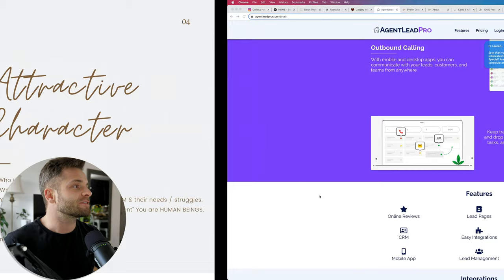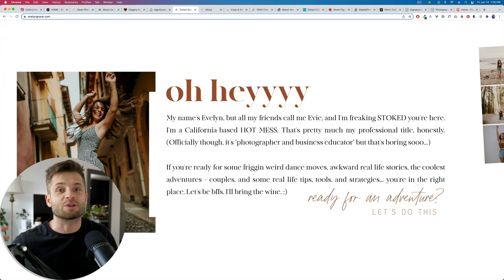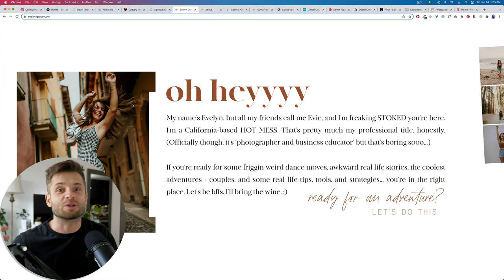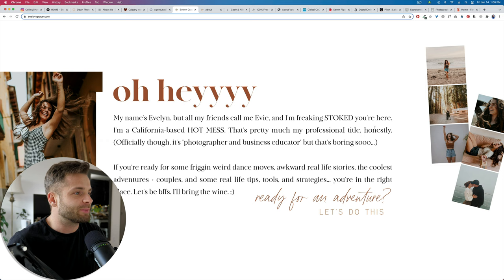Case study: Evelyn Grace Photo. She does an amazing job building her attractive character. California-based Adventures Destination Wedding Photographers. You can see just from the photos right here — just from this one photo — I already have a sense of who this person is. She's a joyful kind of person, a human being who loves to let loose, let her hair down, have some fun, go travel somewhere awesome. These kinds of photos in your business are going to be immeasurably valuable in showing and telling your story. Show, don't tell. If you can communicate it through an image or video, it's going to be way more powerful than just saying it in words. And look at the way she writes: oh hey, my name's Evelyn, but all my friends call me Evie and I'm freaking stoked you're here. She's talking to me like a friend — I already feel that friend vibe.